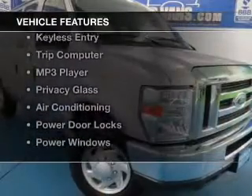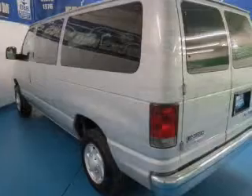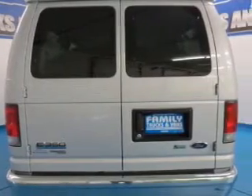The features include digital audio input, an adjustable tilt steering wheel, cruise control, keyless entry, a trip computer, an MP3 player, privacy glass, air conditioning, and power door locks.